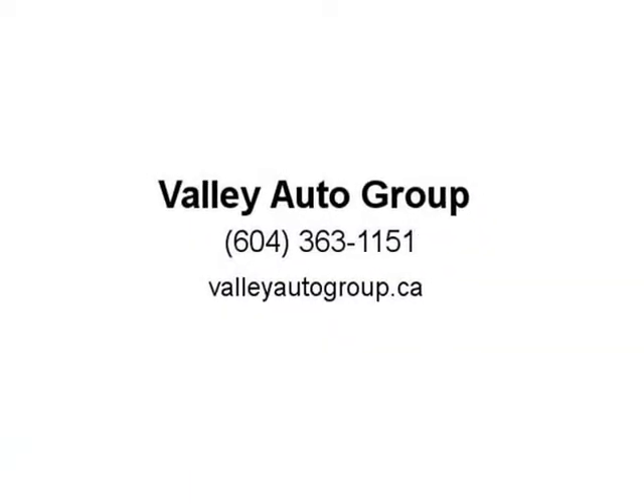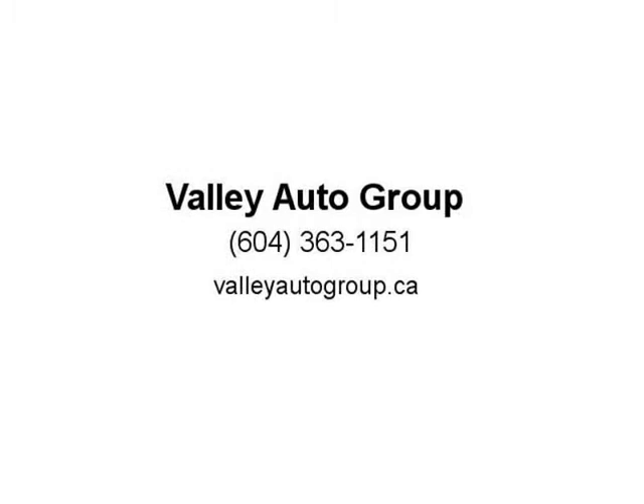We welcome all trades — call us now for more details. Apply online to get pre-approved today. Dealer number 31248, stock C18-694. Skyline Auto Group — visit us at valleyautogroup.ca.